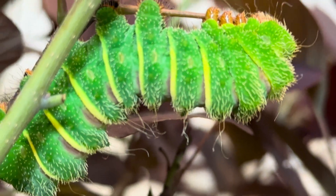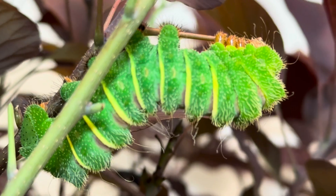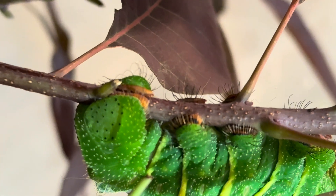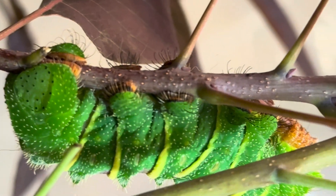Looking close up, you can see all the hairs protruding from their bodies, and their prolegs have gotten quite thick as well. Take a look at how beefy that clasper is securing him to the plant, making sure he won't be falling off.